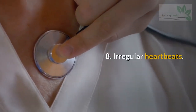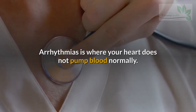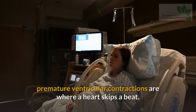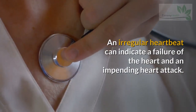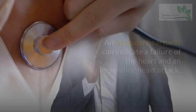Sign 8: Irregular Heartbeats. Arrhythmia is where your heart does not pump blood normally. Atrial fibrillation is where the heartbeat is faster than normal, while premature ventricular contractions are where the heart skips a beat. An irregular heartbeat can indicate heart failure and an impending heart attack.